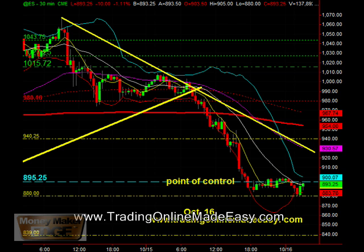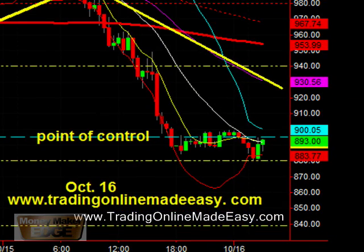We might come back up, but I don't think we'll make it to the 55 EMA, which is right now at 930.57. I don't think we're going to have enough strength, enough buyers in there to get it up to that level. On the 30-minute chart you can see that we are just hitting our 20, coming up to the 895.25 area, which is point of control.